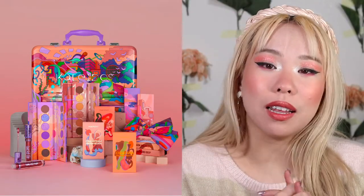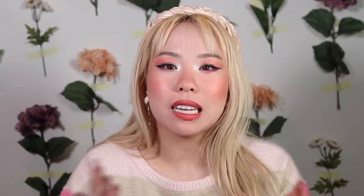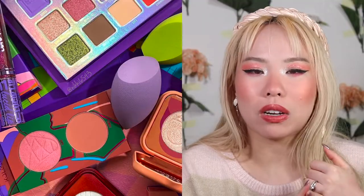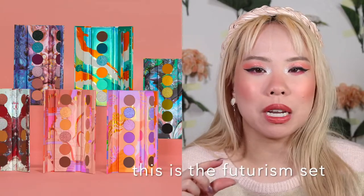Next brand I have is Kaleidos. Kaleidos is one that is extra interesting to me because they are an indie brand based in Taiwan. They've created the Escape Pod collection, the Futurism collection. They have these beautiful mini palettes that are kind of a curation of single shades, and then that really neon one from the summer 2020. They've just released a new collection and everything they create is absolutely stunning.